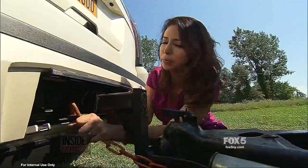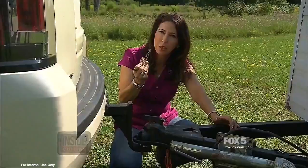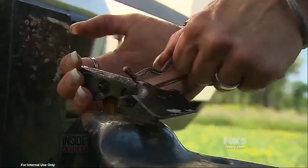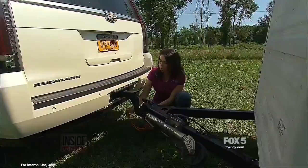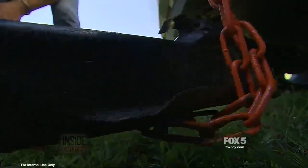Car expert Lauren Fixx says many people just don't know how to properly hitch a trailer. This pin is the most important part — this little 25-cent part goes through this hole. It's the protection that keeps the latch from popping off when you hit a bump. You have to have two chains; it's really critical, and the key is that you cross them to cradle the hitch in case it becomes undone.